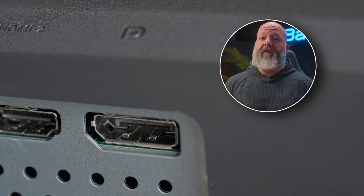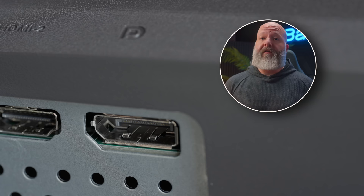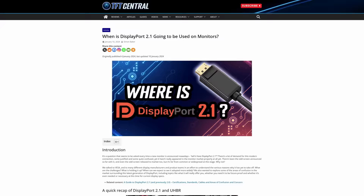We have two HDMI 2.1 ports here for console support, but again we have DisplayPort 1.4 like we saw on the Alienware, not DisplayPort 2.1. I do want to touch on this just because I've seen tons of comments under basically every OLED monitor review so far this year. It is a really deep topic and I don't want to derail the video too bad. There's a super deep write-up over at TFT Central if you want to learn more, which I will link down in the description.